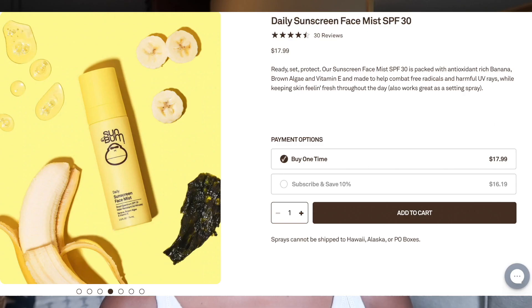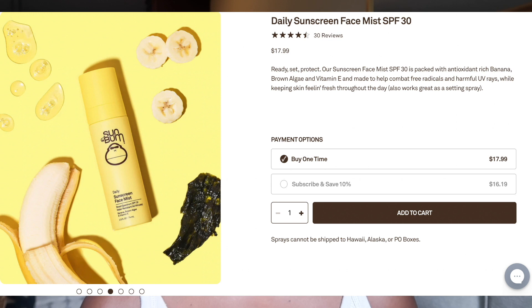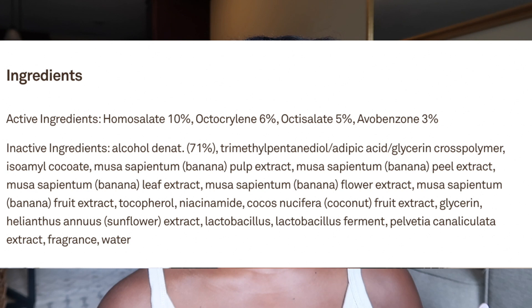The next one is also from Sun Bum — the Sun Bum Daily Sunscreen Face Mist. I absolutely hated this sunscreen and it's going straight into Trash. It's SPF 30, retails for $17.99, and you get 2.5 fluid ounces — water resistant for 40 minutes. It's a spray mist and the directions say to spray directly to your face, but I sprayed it on my hands and rubbed it in, which worked better. The active ingredients are homosalate 10%, octocrylene 6%, octosalate 5%, and avobenzone 3%.